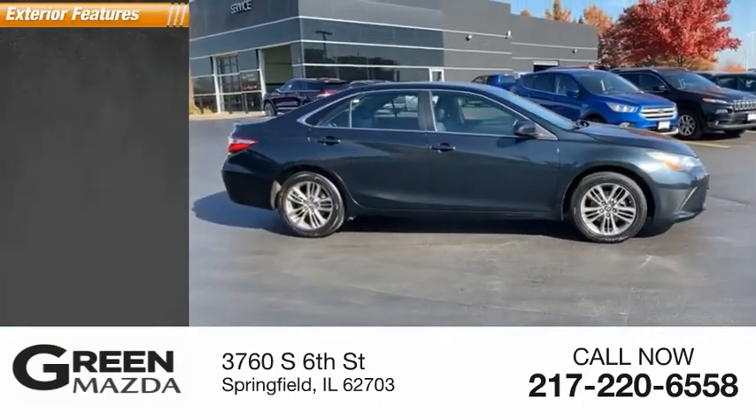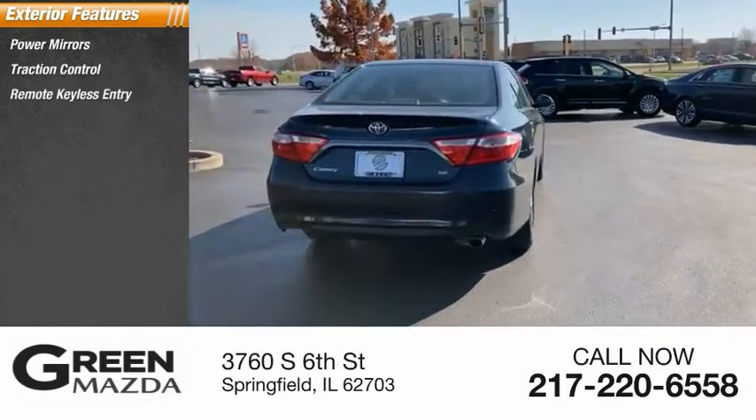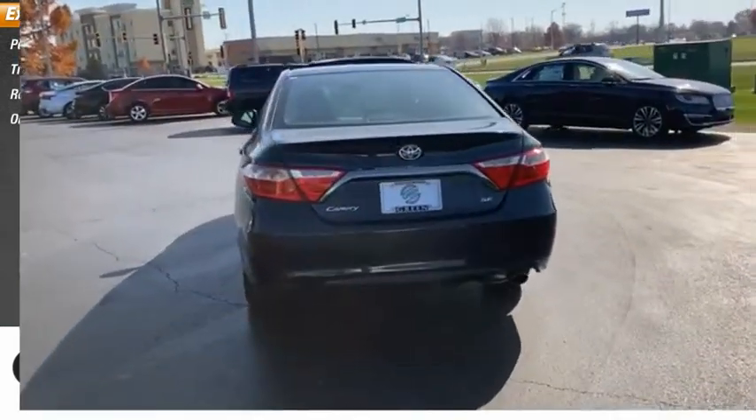Here are some of this vehicle's great options: power mirrors, traction control, remote keyless entry, and outside temperature gauge.